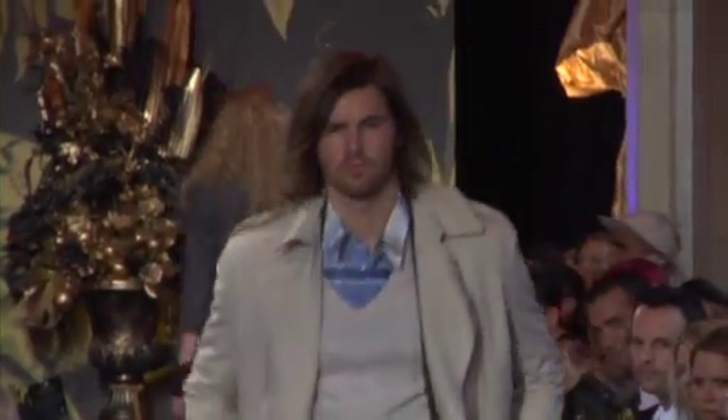Hi, I'm here with Nala McMullen, the brand manager of Acne. We've just seen the spring-summer collection come down the runway. Can you tell us a little bit about it?